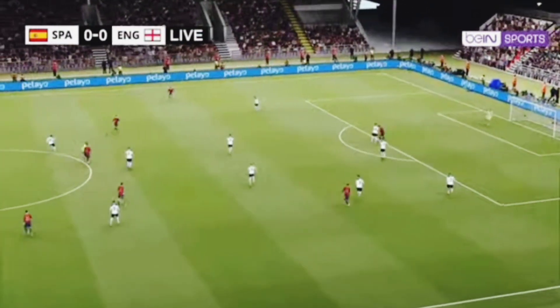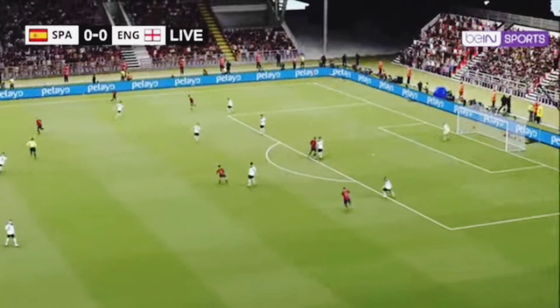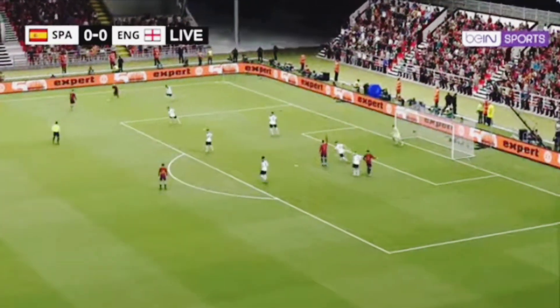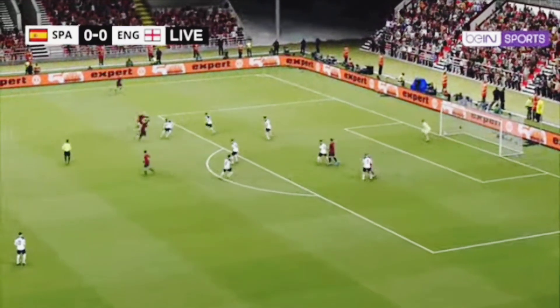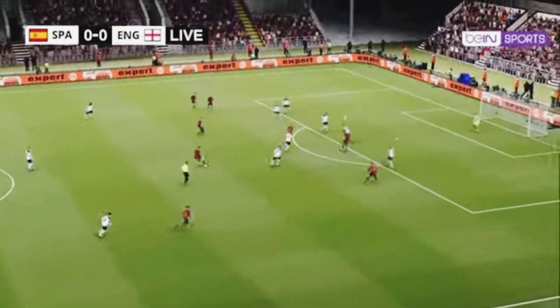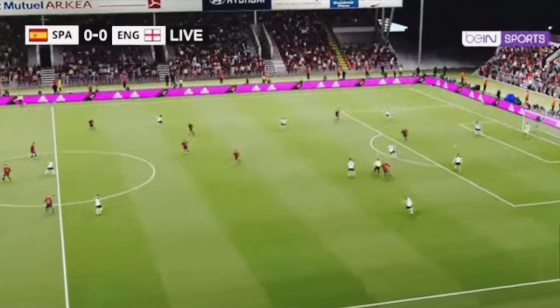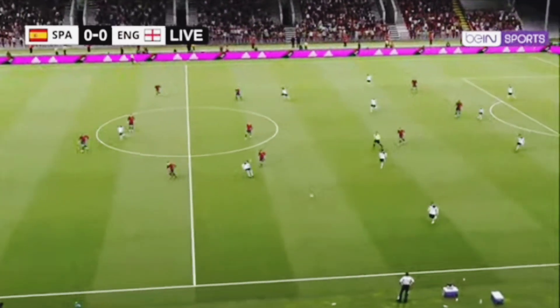Tries to switch the play. Ferran Torres. A really good beat from him, looking for a decent ball in. It has got through to him — Jordan Henderson drives it forward.